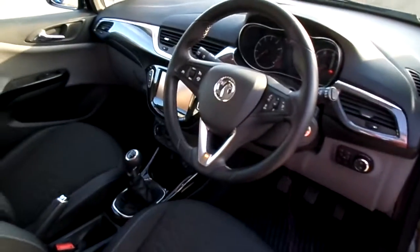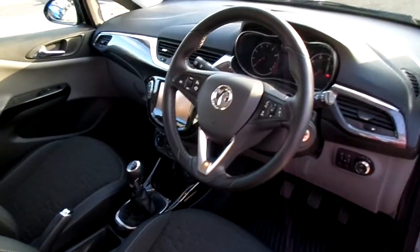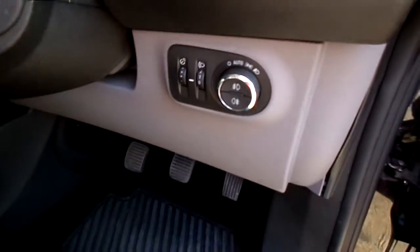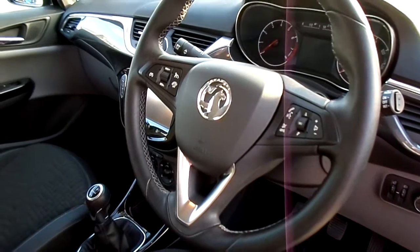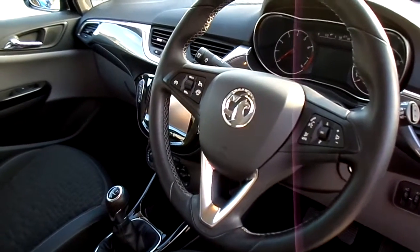This vehicle has got Bluetooth as well as cruise control, automatic lights, front and rear fog lights, and audio controls mounted on the steering wheel. You do have a trip computer on this car so you can monitor your miles per gallon.